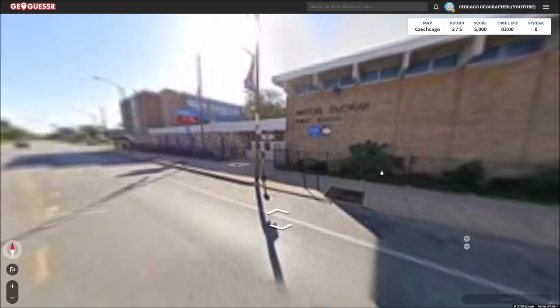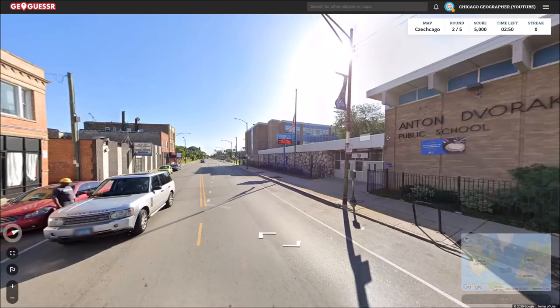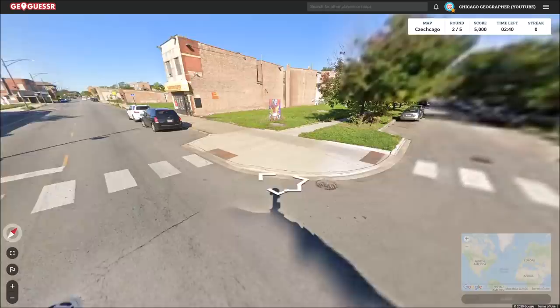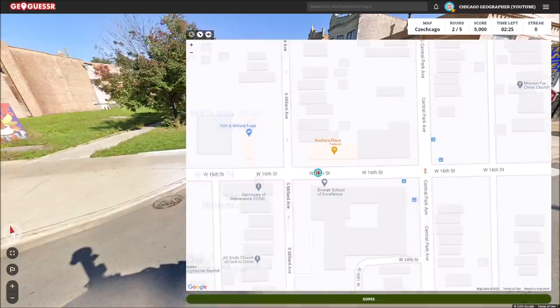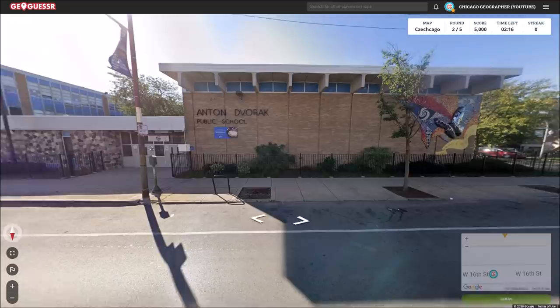The next round puts us next to the Anton Dvorak Public School. Another famous Czech person named Anton — this time a famous composer, quite well known around the world, and this is a school named after him. I'm not exactly sure where this is. Let's take a look at the streets — Millard and 16th, so we should be in a similar area to Cermak Road. We're in the Lawndale neighborhood. There is the Dvorak School of Excellence — I've heard of this school but never actually seen it in person.